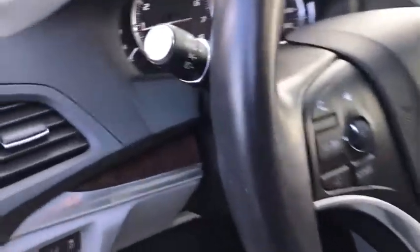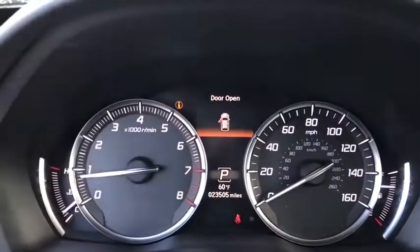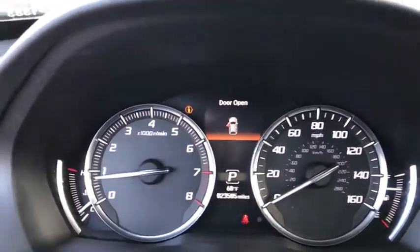Lane departure warning, Bluetooth, leather-wrapped steering wheel, adjustable steering wheel, power steering, hard disk drive media storage, cruise control, floor mats.